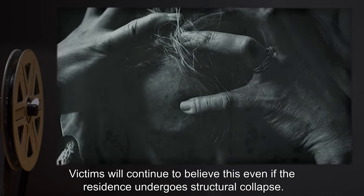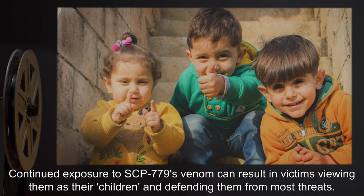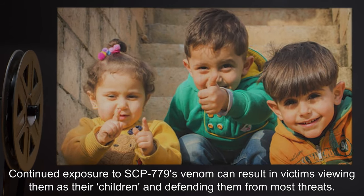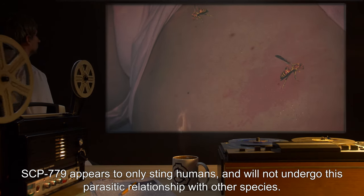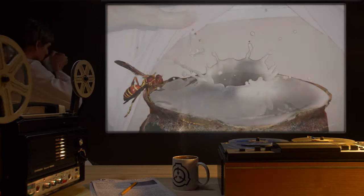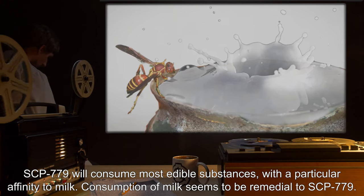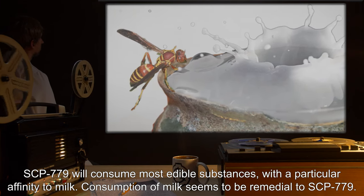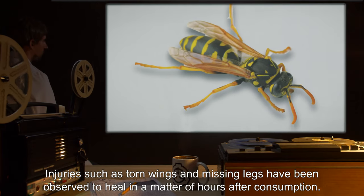Victims will believe that SCP-779 are assisting with the maintenance of the residence, and will continue to believe this even if the residence undergoes a structural collapse. Continued exposure to SCP-779's venom can result in victims viewing them as their children and defending them from most threats. SCP-779 appears to only sting humans and will not undergo this parasitic relationship with other species. SCP-779 will consume most edible substances with a particular affinity to milk.